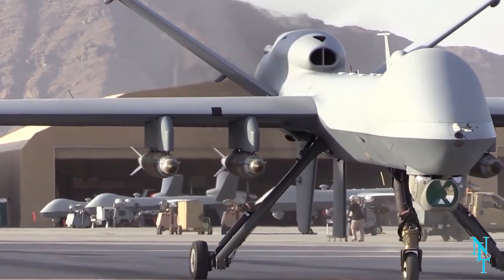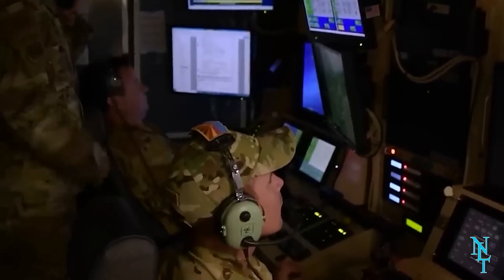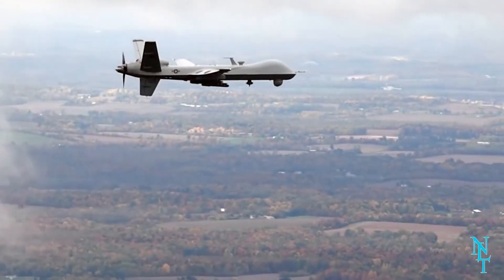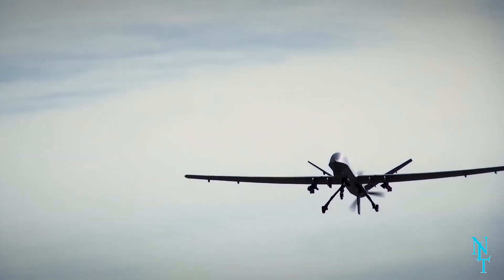The MQ-9 Reaper drone can reach an elevation of 52,000 feet. It also has the ability to read license plates from up to two miles away — you wouldn't want to get caught speeding by this drone. It is used mostly for reconnaissance and intelligence purposes.